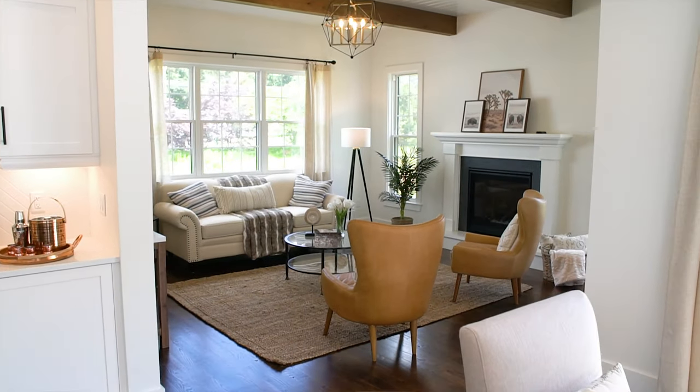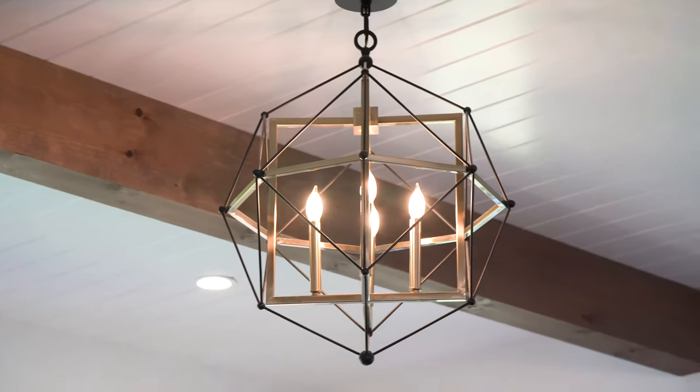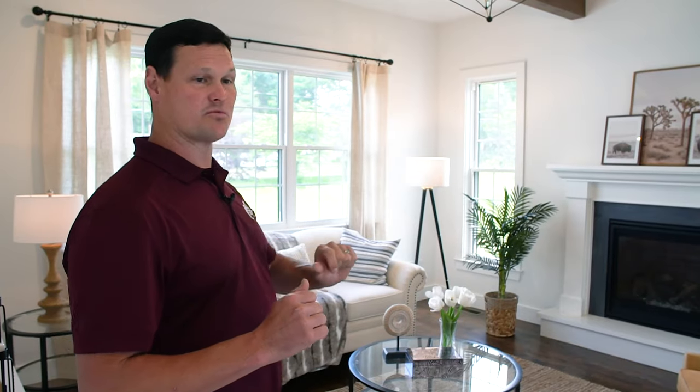As you come in you've got the family room with lots of natural light. The windows have details like the window behind the couch being raised up just a little bit so that the furniture is not blocking it.